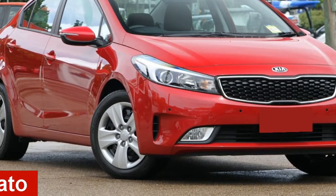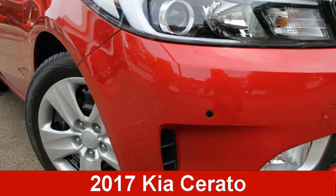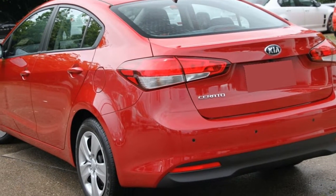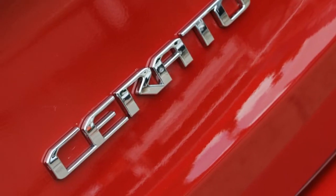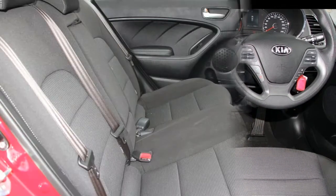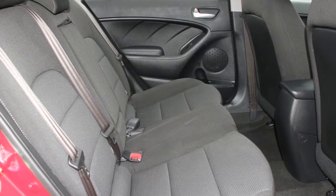In the market for a Kia Cerato? This Cerato has an efficient 2.0-litre engine and a smooth shifting automatic transmission. The attractive red exterior is complemented by its stylish interior. This vehicle has all the features you could dream of.